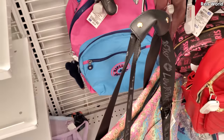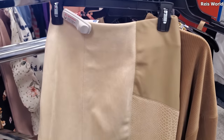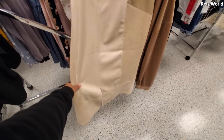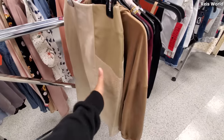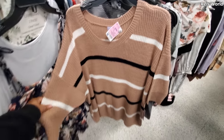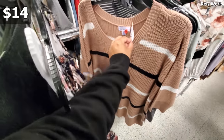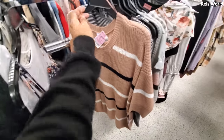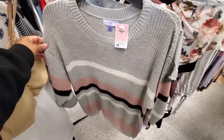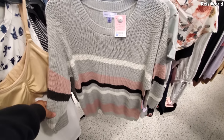This skirt is actually really cool — it's by Marc New York. Look at the slit in the back, it's got that leather-like different print on it. I love it; I haven't seen this style here yet. And some more striped sweaters — this one is very loose fitting by Juniper for only $14.